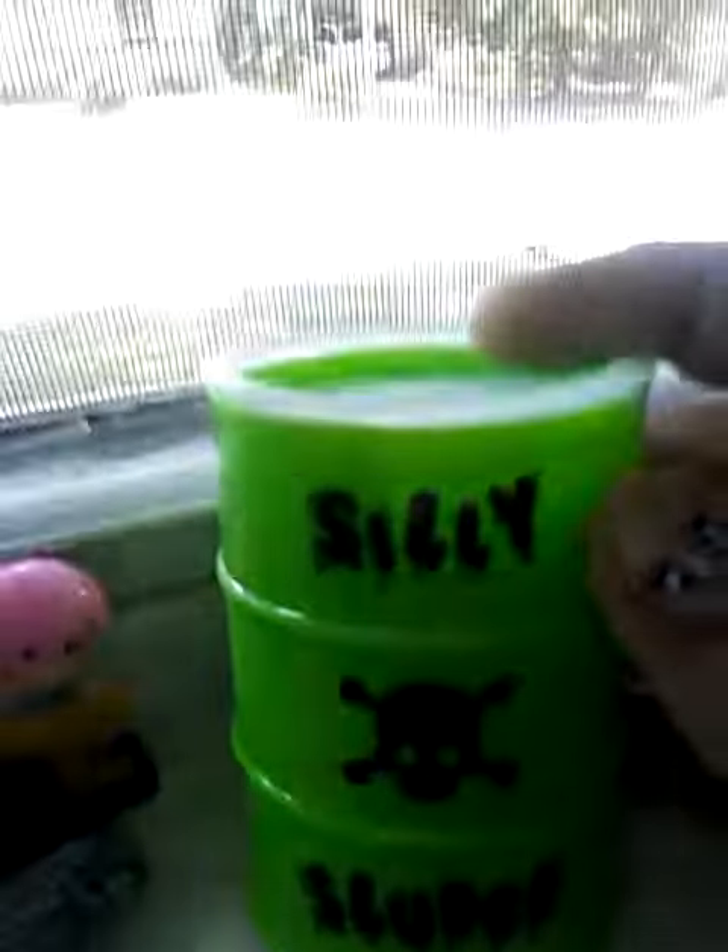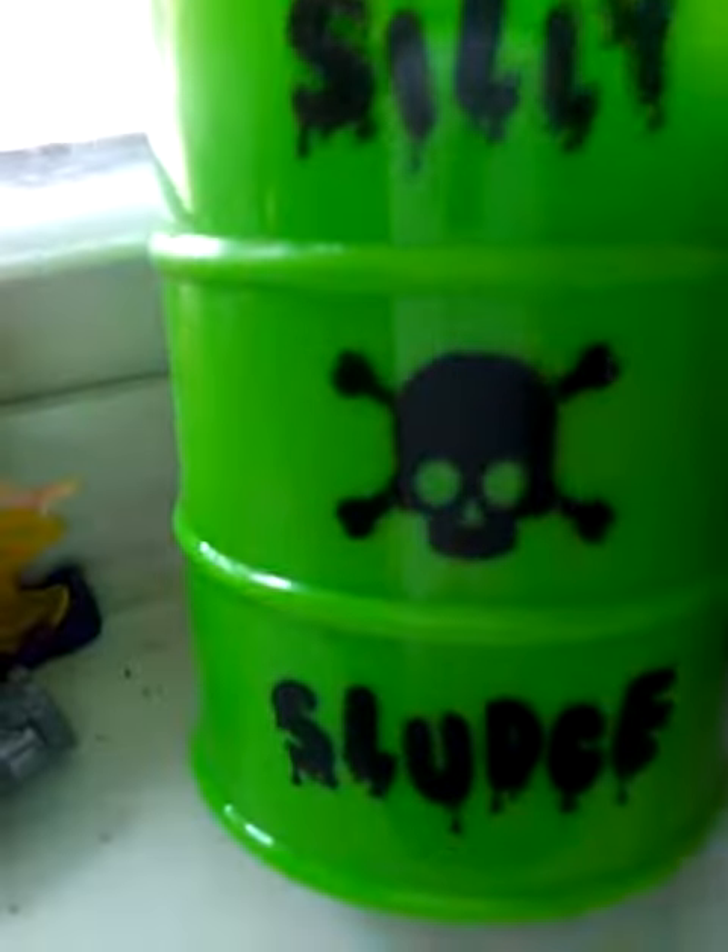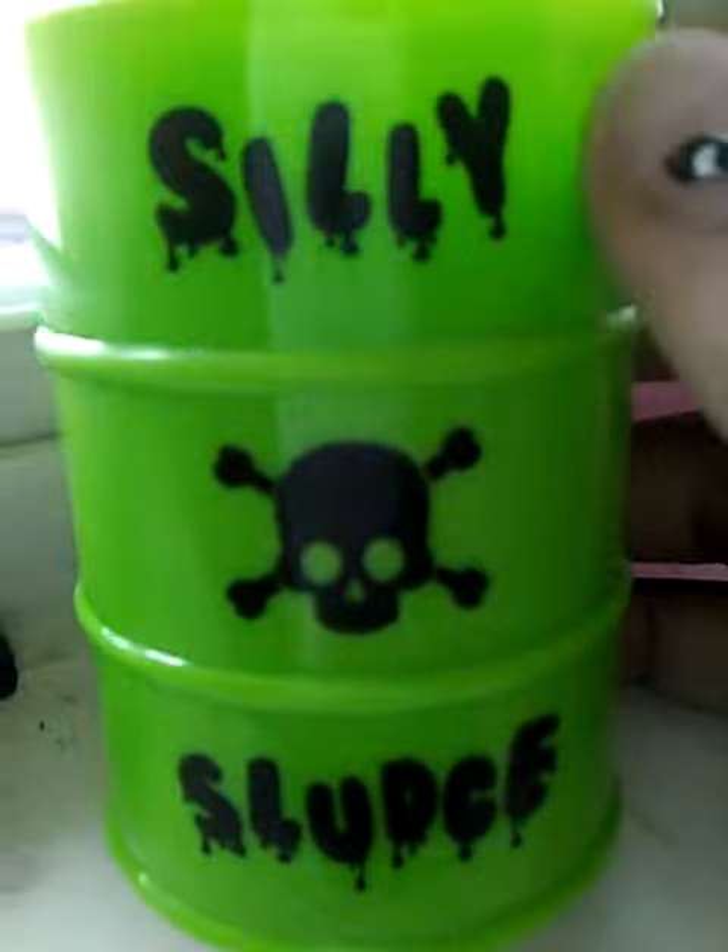We're gonna be taking out some slime. This is what we're gonna be checking out today — and see how it works, because I haven't really seen slime before, and it is the green one.